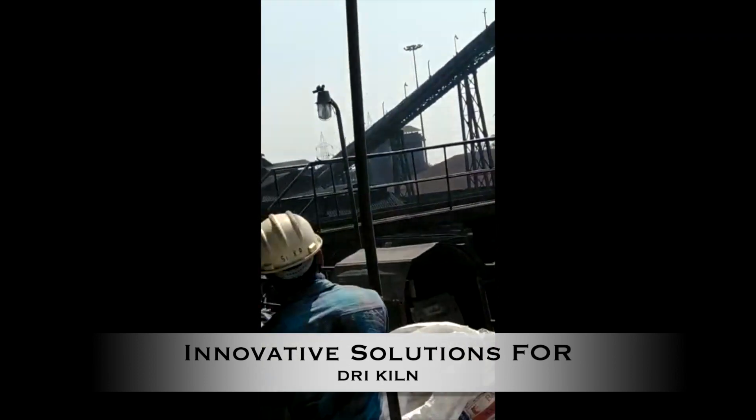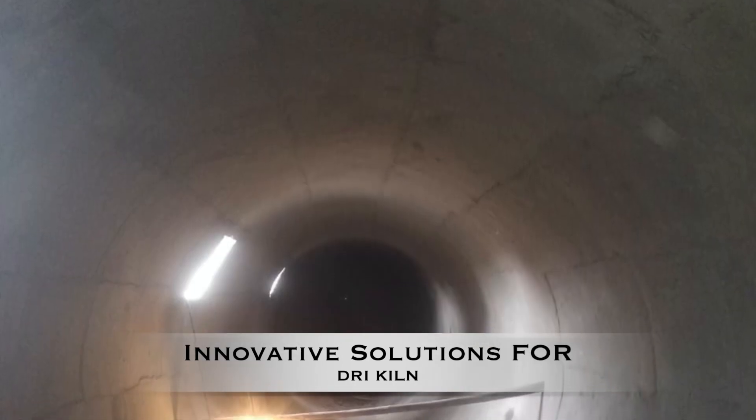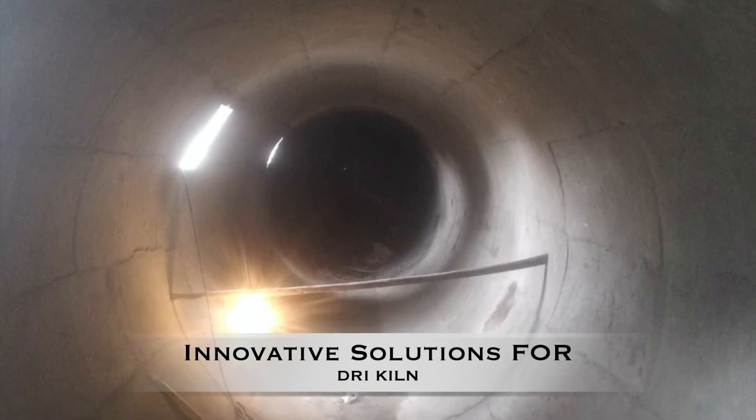Bajaj Associates provides innovative refractory solutions for DRI kilns, wherein energy is conserved by a range of DRIP range of products along with trouble-free operations.